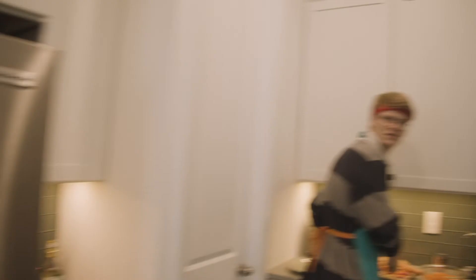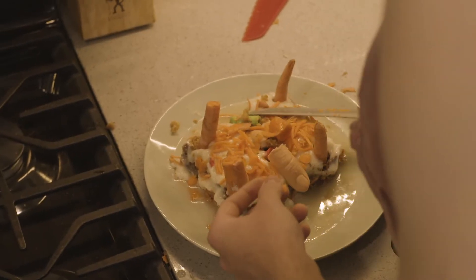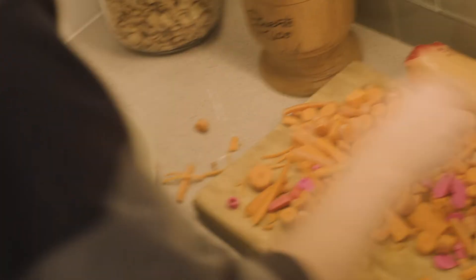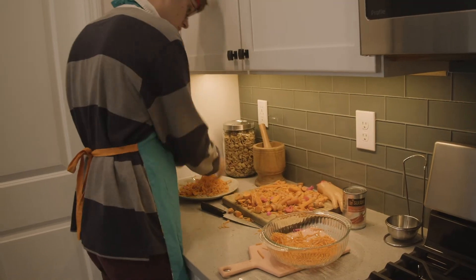Contestants, you have 15 seconds remaining. Five, four, three, two, one.